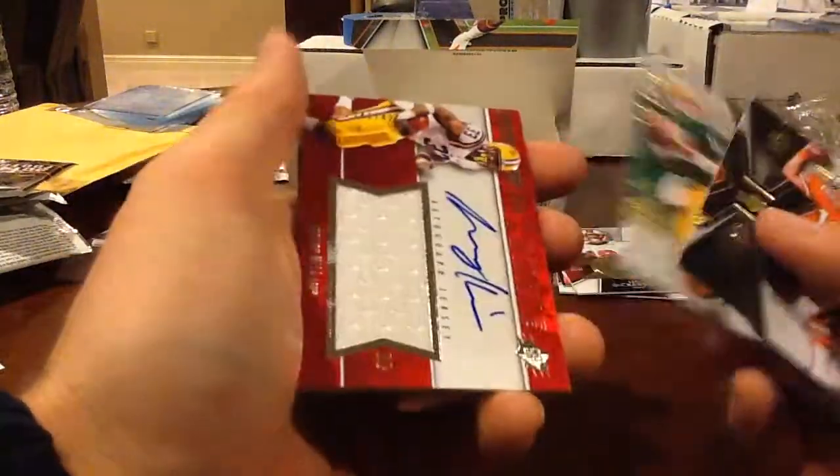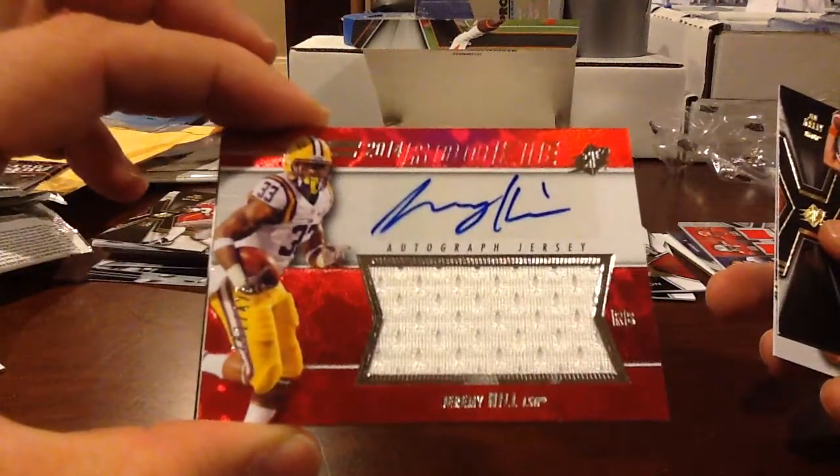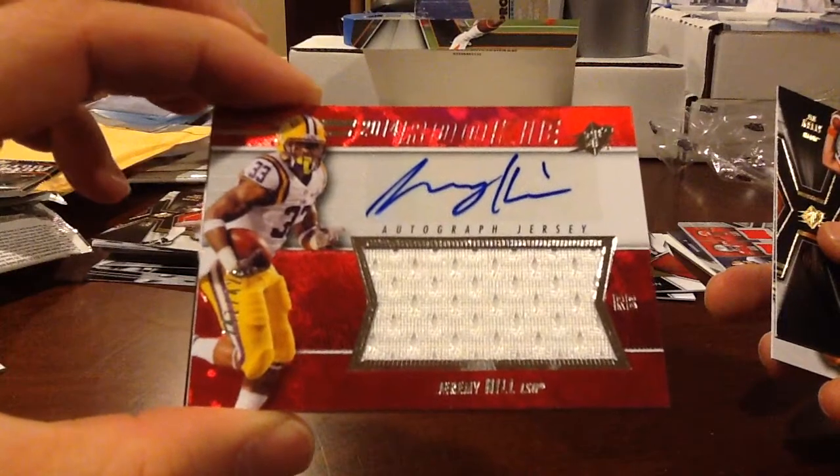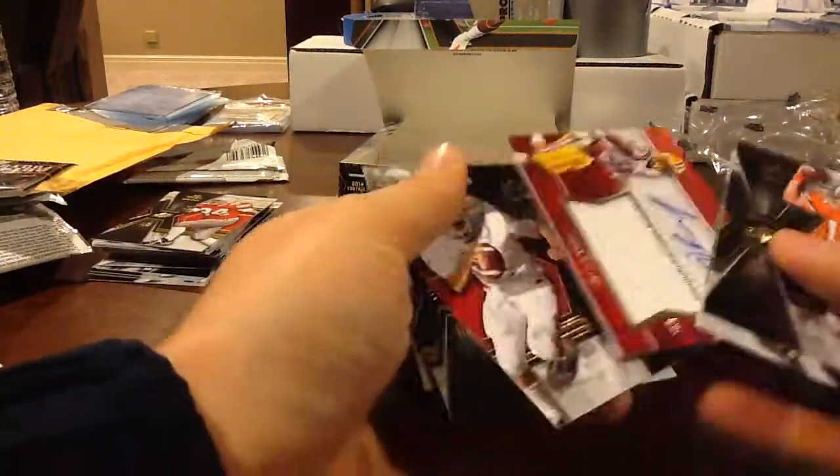Here's our hit today — it is Jeremy Hill for the Bengals, numbered to 425 on that one. Jeremy Hill.